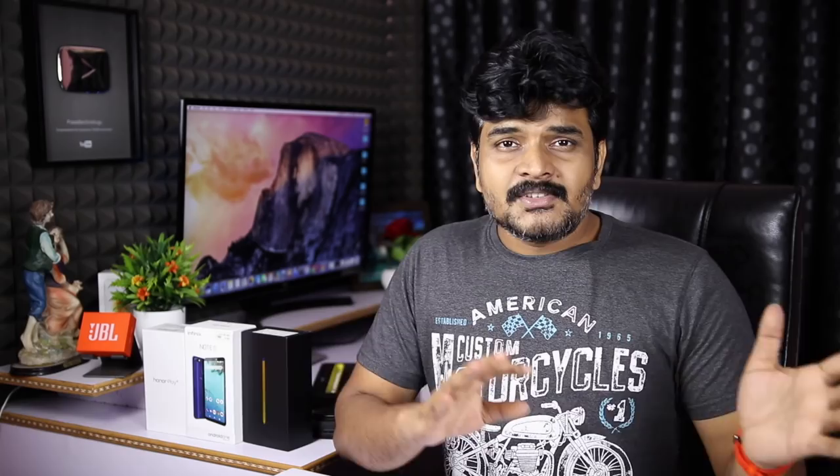On October 4, we have the official Pixel 3 and Pixel 3 XL market launch. The Visual Core Engine can help with camera performance. If you have the Pixel 3 XL, you can have one of the best camera phones available. We have Pixel 3 XL covered in the Google Camera department.